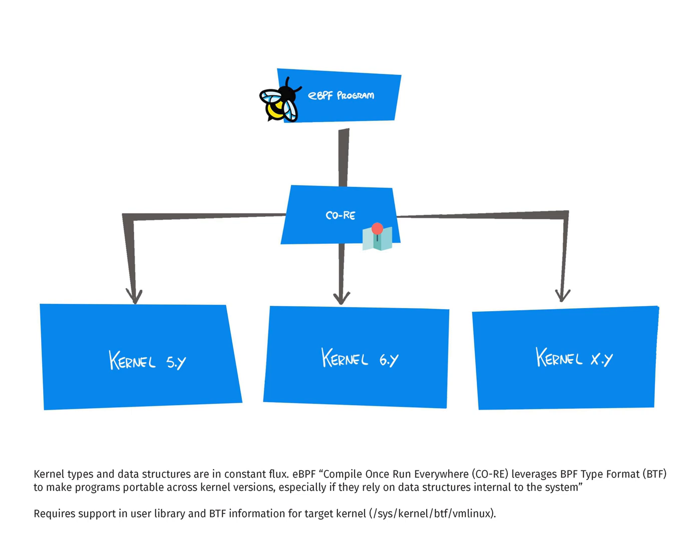Kernel types and data structures are in constant flux. EBPF Compile Once Run Everywhere leverages BPF type format (BTF) to make programs portable across kernel versions, especially if they rely on data structures internal to the system.